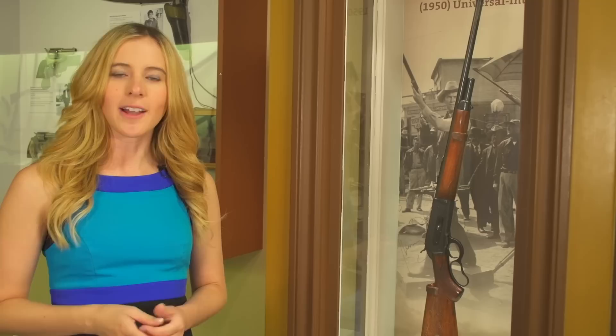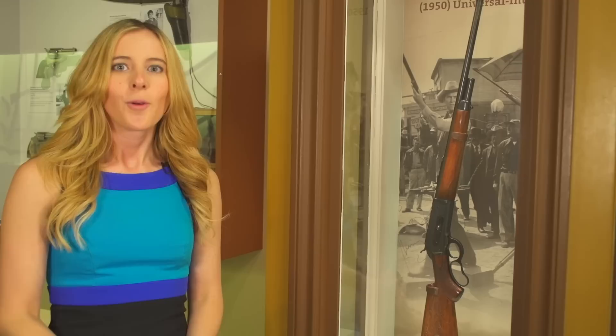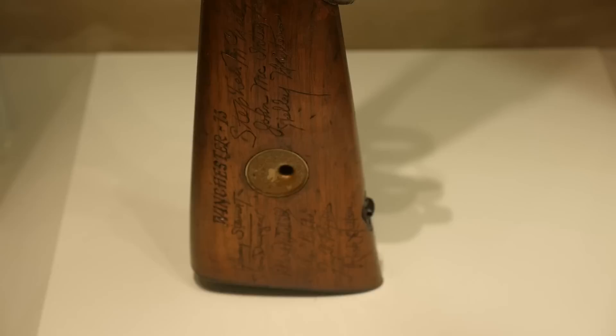The Cody Firearms Museum has a lot of really cool guns in our collection, and the gun I'm standing next to is no exception. This is a Winchester Model 71 in .348 caliber, and it belonged to none other than Herb Parsons. Herb Parsons was known as one of the world's greatest exhibition shooters. He was also called a wizard with a Winchester, and so it's fitting that we have a Model 71 here that belongs to him.